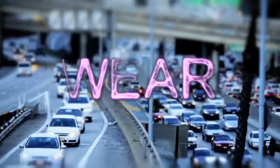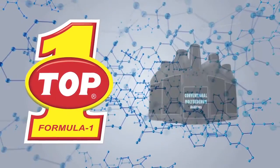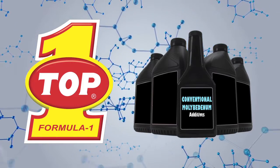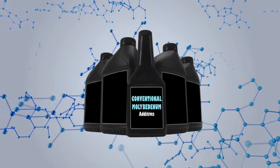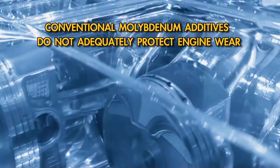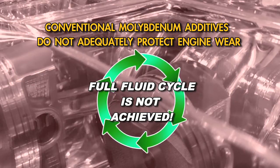Wear is the leading cause of failure in today's engines. Research tests at TOP1 have indicated that lubricants containing conventional anti-wear and friction-reducing additives, which are formulated to meet minimum standards, do not adequately protect engines from wear. This is especially true when the full fluid lubrication cycle is not achieved.